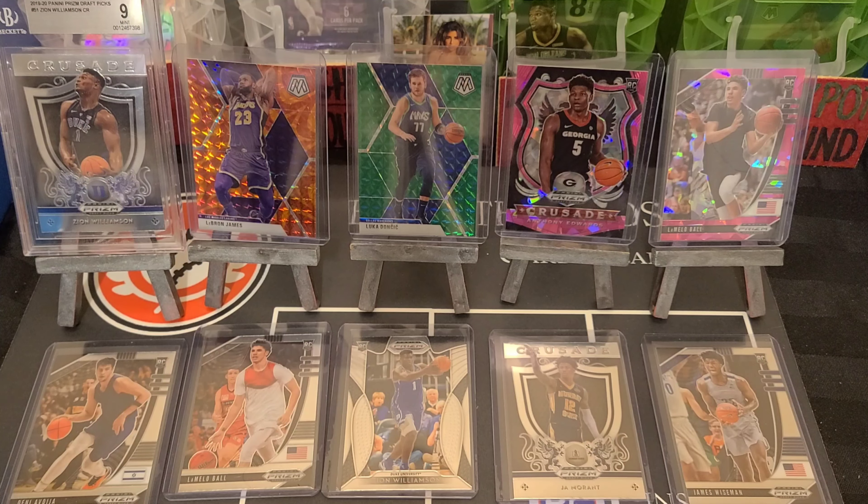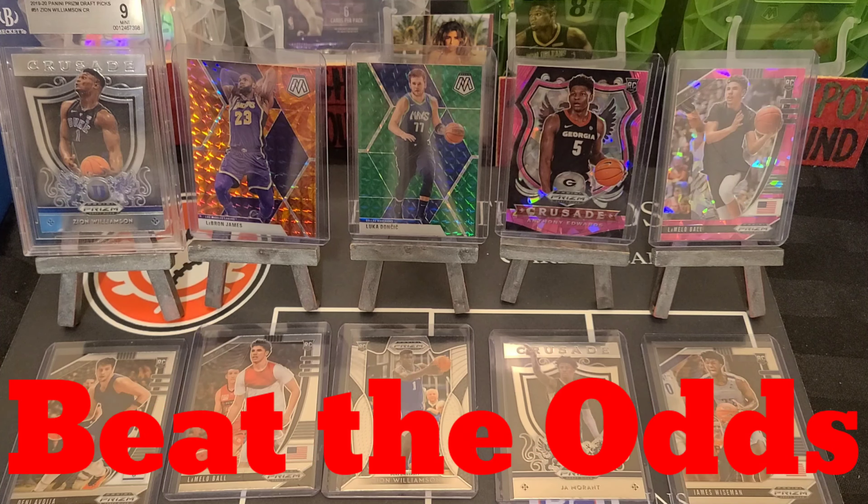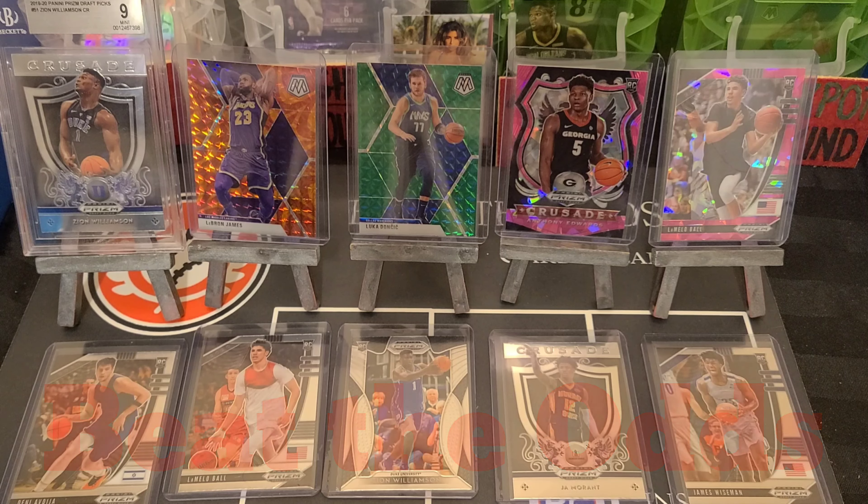Hello sport card collectors and welcome back to another episode of Beat the Odds Card Breaks. We have something very special to show you guys here today — we are about to launch our first ever Beat the Odds mystery packs. This one is going to be called Basketball Version One.